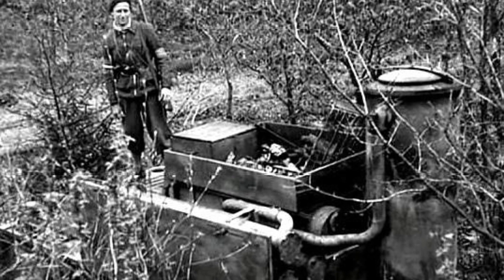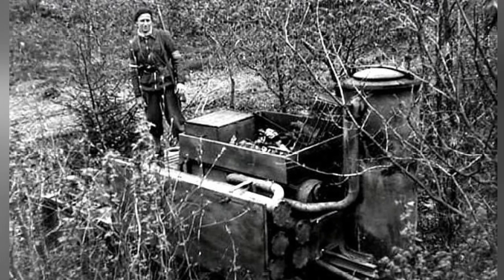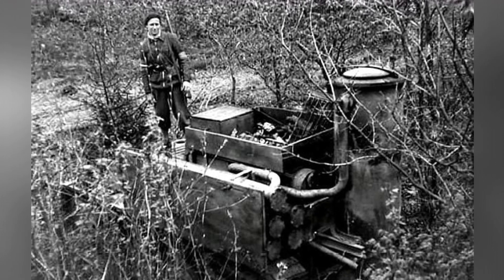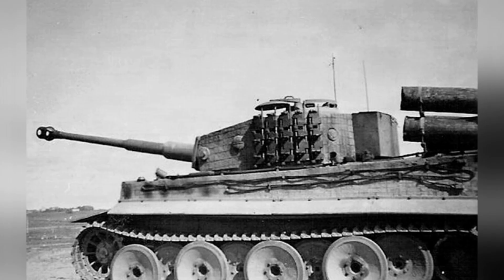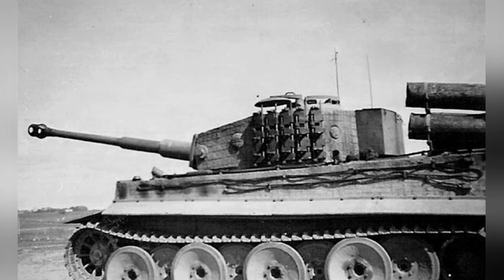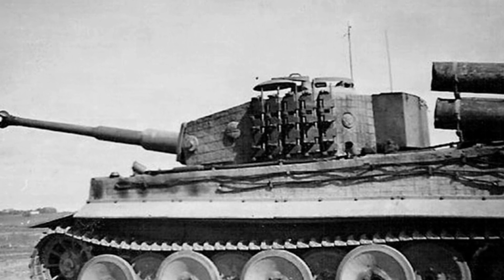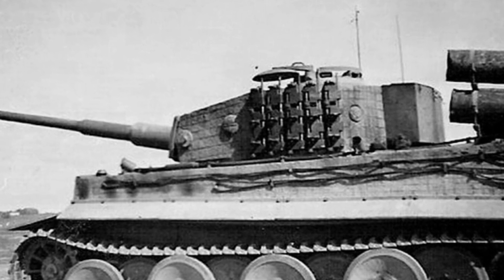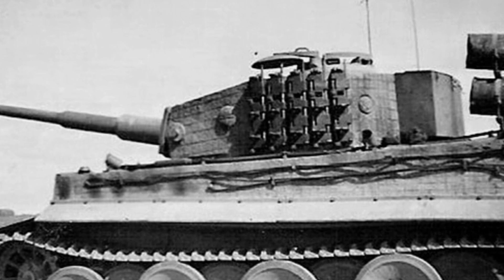In 1943, gas generators were used in tanks. Due to insufficient power, lighter weight tanks were the first to be modified — specifically the Panzer I, Panzer II, and LT vz.38. These modified tanks were in limited quantity and served in the German defense forces.